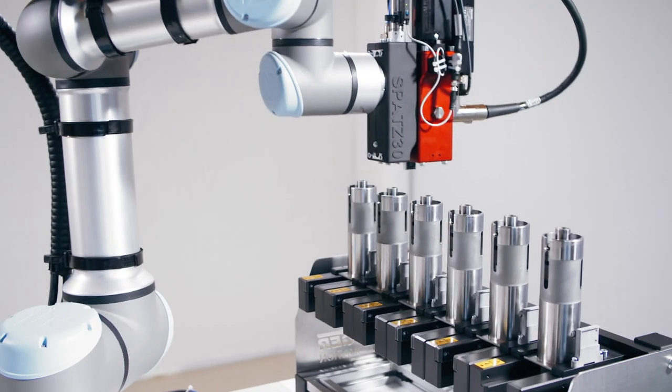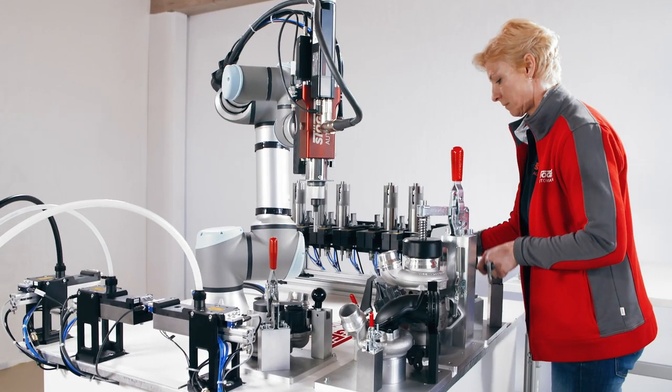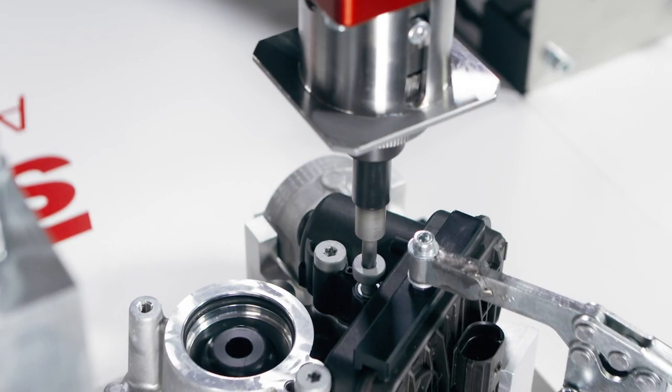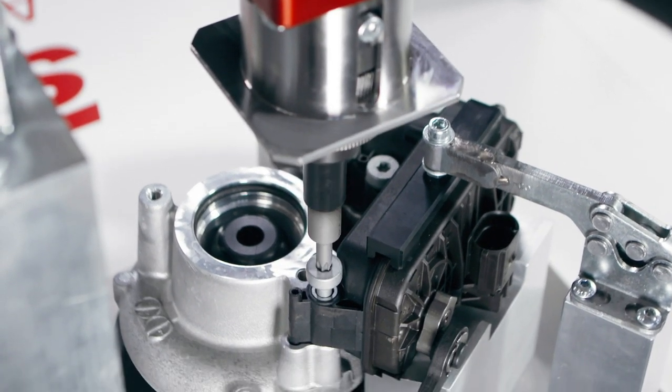The Spatz is just as suitable for fully automated processes as it is for cooperation between humans and robots, for complex screw driving tasks or complete assembly processes. This means that there are hardly any limits to the system layout, with a single system.